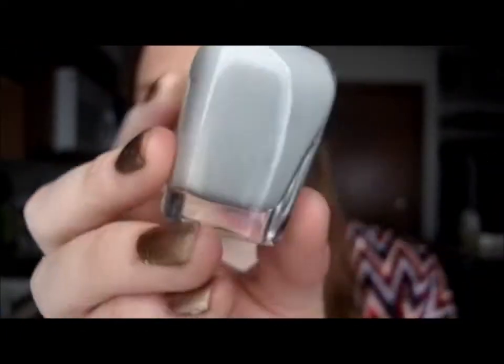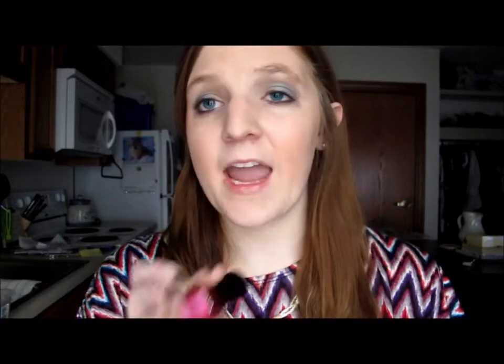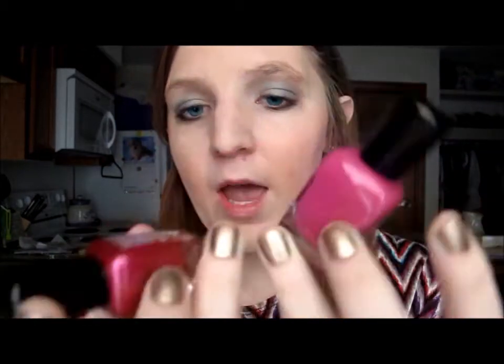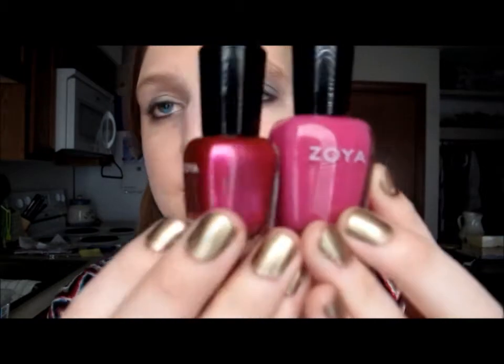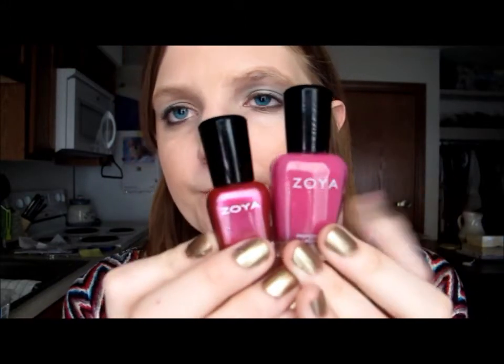I recently got these and these two look very similar — Izzy, which I showed before, and Rouge. Izzy is a lot more red with some shimmer, while Rouge is more matte and a brighter pink. But I really like both of these.